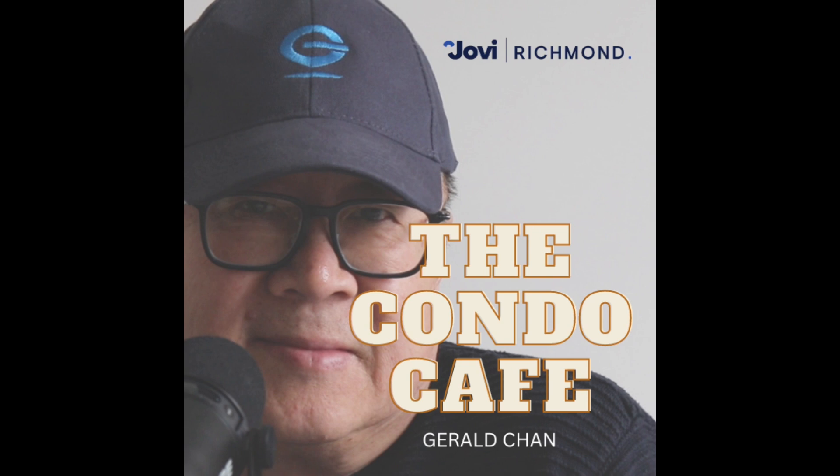Welcome to the Condo Cafe. We brew steaming topics and fresh insights into condo living, condo purchasing and selling, and everything in between. Who says real estate is boring and complicated? Join us every Friday as we navigate the Richmond BC world of condos.